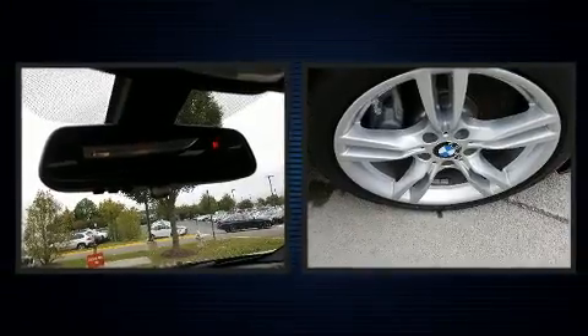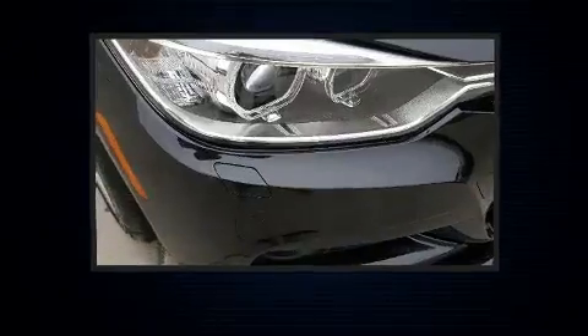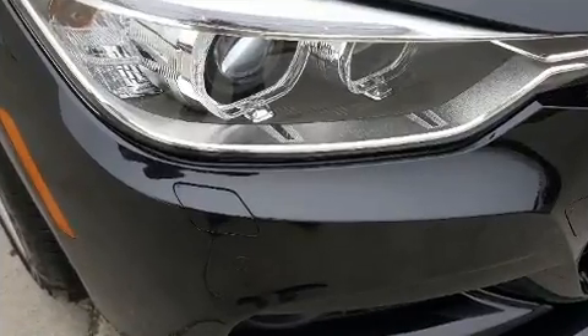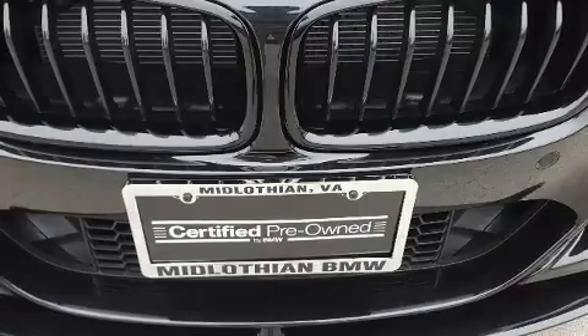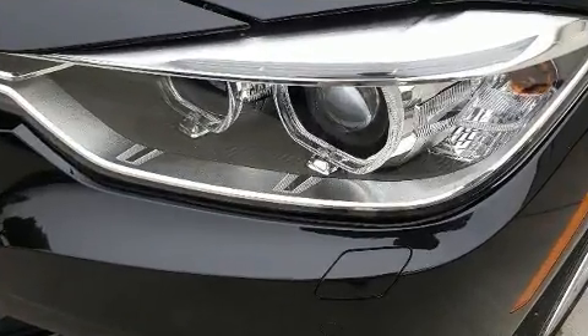BMW also prioritized safety and security with features such as traction control, brake assist, ignition disabling, and four-wheel disc brakes with ABS. With electronic stability control supplementing mechanical systems, you'll maintain precise command of the roadway.